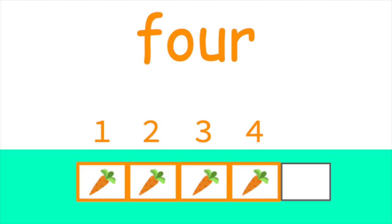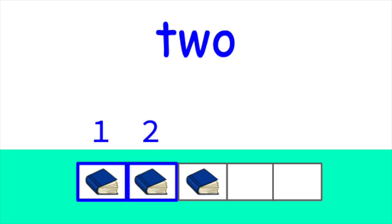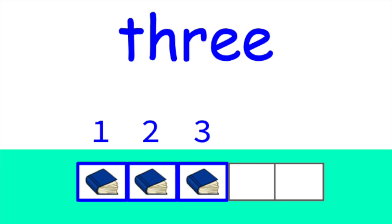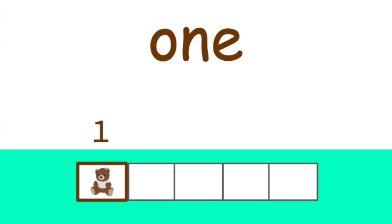Let's do the next one. How many books are on the five frame? Let's count together. One, two, three. Good job. There are three books on the five frame. Let's do another one. How many bears are on the five frame? Let's count. One. Yes, that's right. Just one bear is on this five frame.